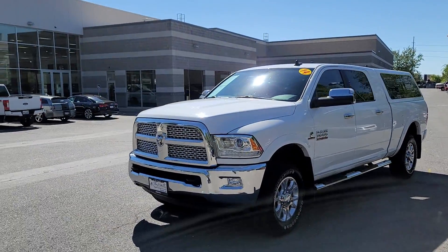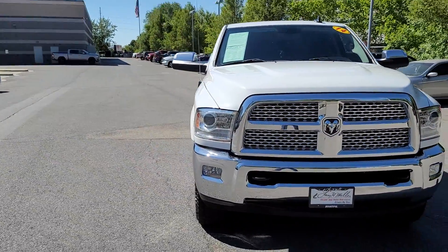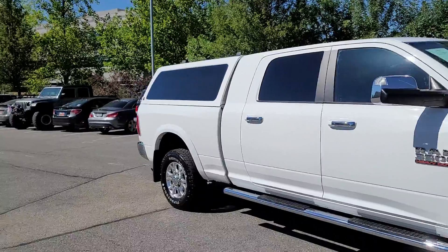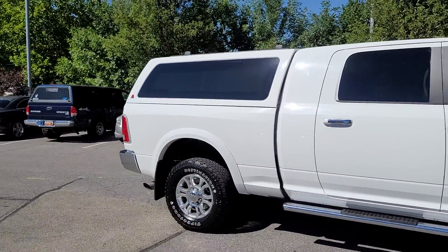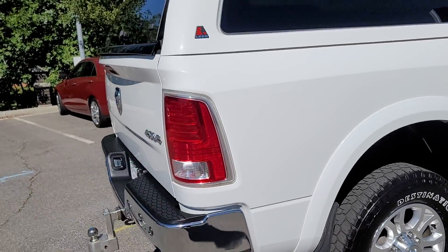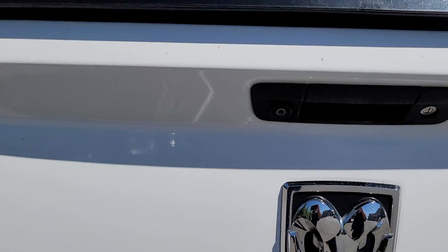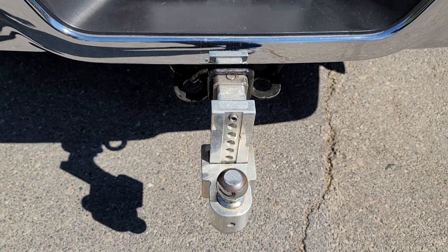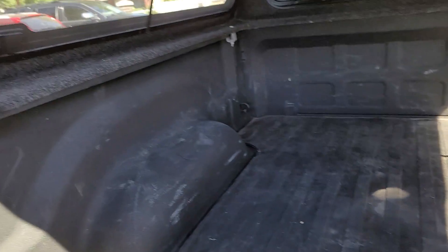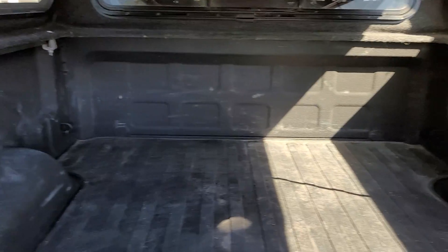Awesome looking truck. Good looking rims and tires. It's got the side steps, factory tinted windows, Mega Cab. Check it out — 4x4 badging, Laramie badging, backup camera, tow package. It's got the setup. Bed liner.